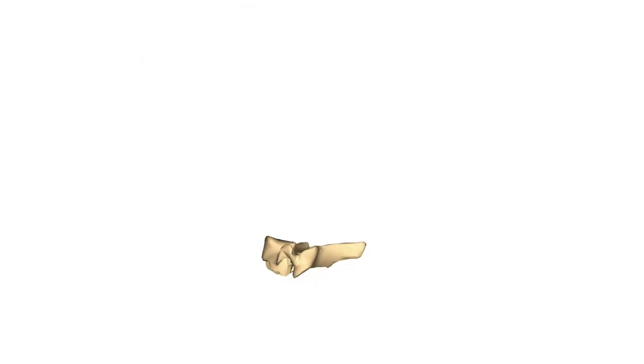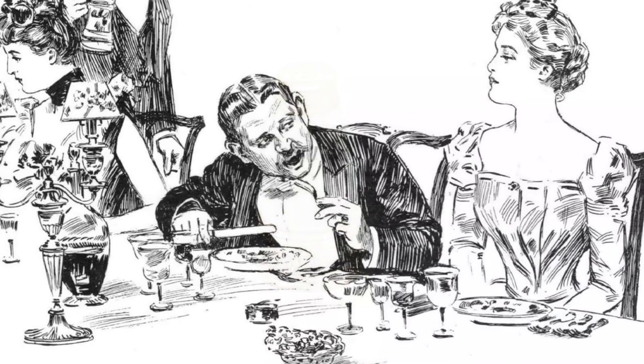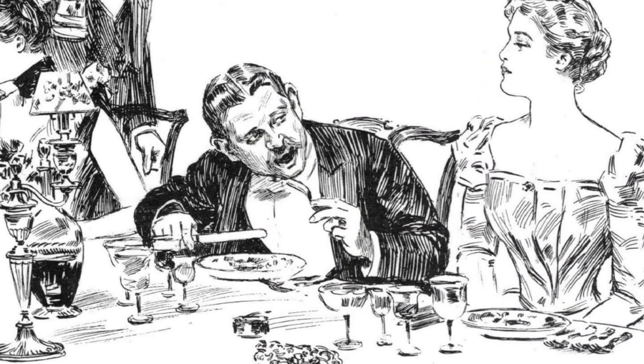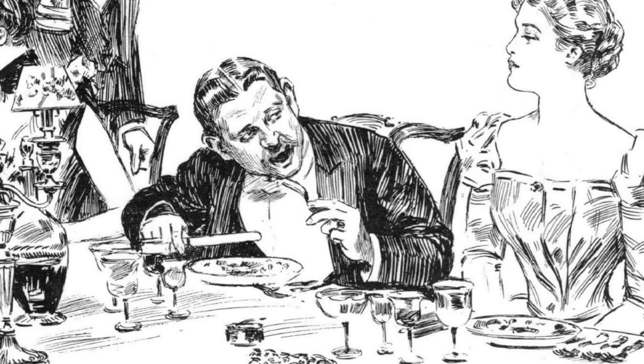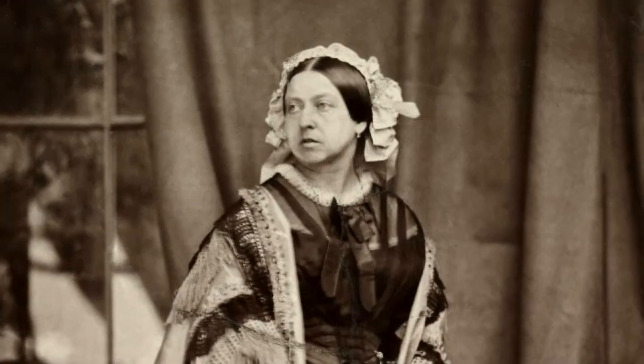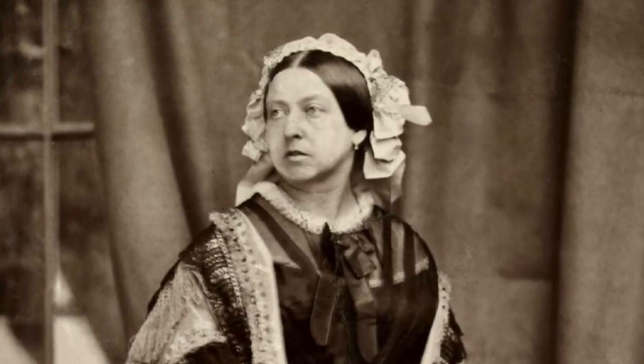He had it mounted in gold. As bizarre and gaudy as this is, this is not the end. He had this attached to a salt shaker. This salt shaker was brought out on special occasions, so that when his visitors said, "Can you pass the salt?" they would be shocked to find this very curious conversation piece. For around fifty years the family made use of this royal salt shaker, until Queen Victoria heard of it. She was not amused, and insisted the bone was returned.